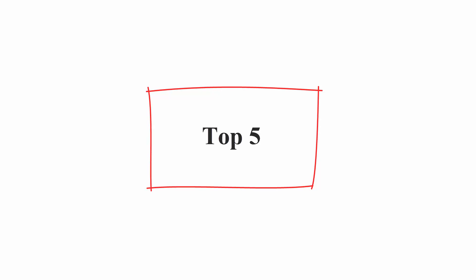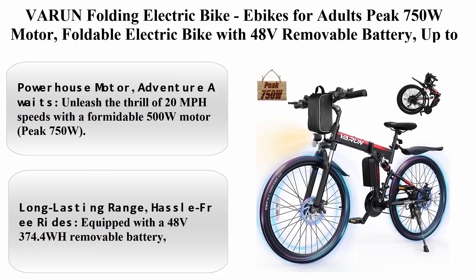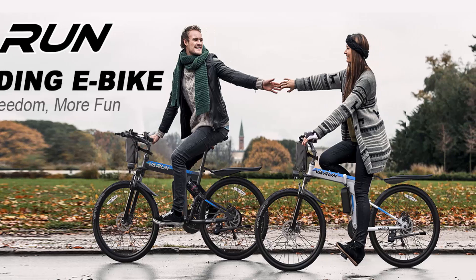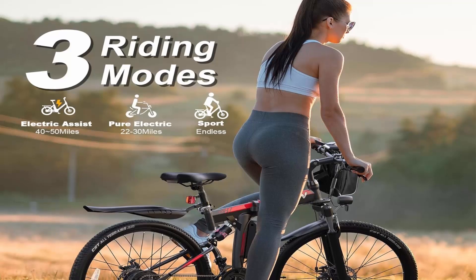Top 5: Varen Folding Electric Bike — e-bikes for adults, peak 750 Watt motor, foldable electric bike with 48V removable battery, up to 20+ MPH, 50 miles, 21-speed gears and dual hydraulic suspension.